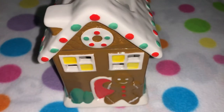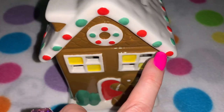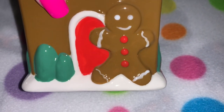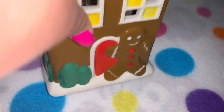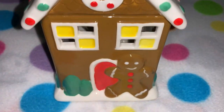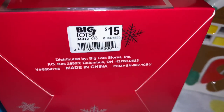It's an adorable little gingerbread house with little white icing on the roof, sprinkles trimmed around it, a matching wreath, and this adorable little gingerbread on the front. It has all the trees on the sides, and up here is where your wax melts go — it's electric. I got this at Big Lots for fifteen dollars.